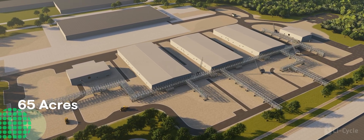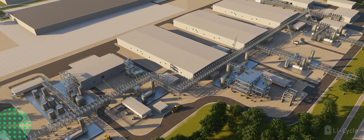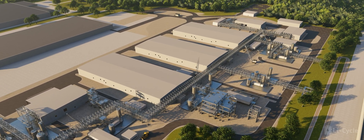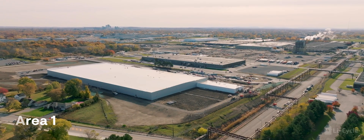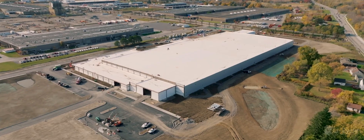Built on more than 65 acres of land with a total of 14 buildings, the Rochester hub and warehouse is expected to be the largest refinery of its kind in North America and Europe. The north end of the site includes a 275,000 square foot warehouse and administration building.